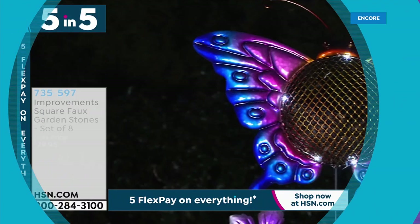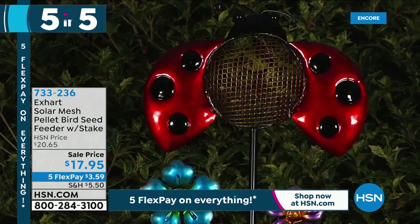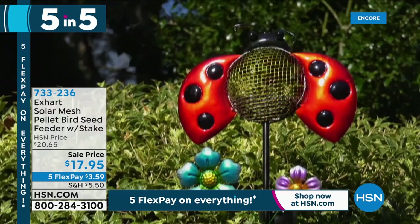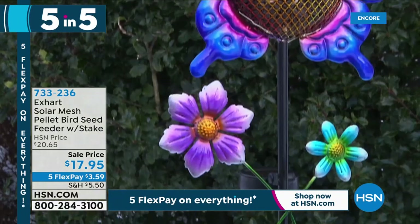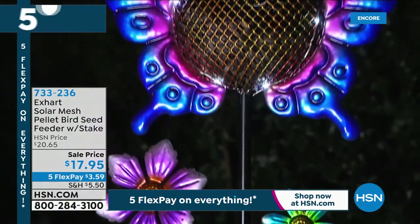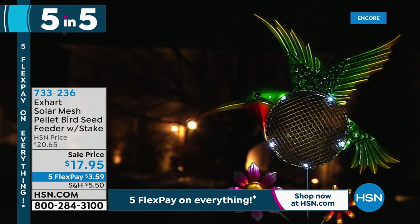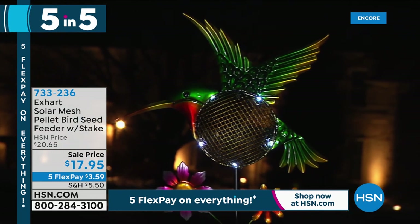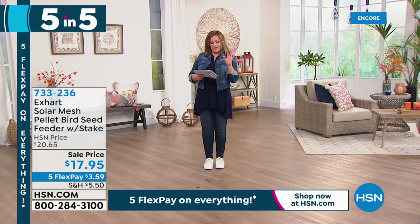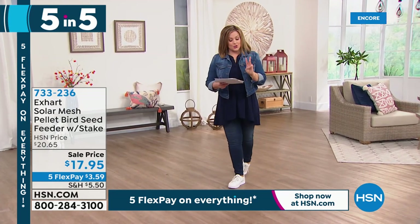We've got this bird seed feeder that is super cool. You see that little mesh area? You use pellets so the bird feed doesn't fall through. There's a little area for the birds to perch. We've got three different designs — hummingbird, ladybug, and butterfly. It's not just a bird feeder that adds beautiful color to your spaces — it's a daytime and nighttime spectacle. In the daytime your feathered friends come by, but at nighttime they light up. They just take a double-A battery. You get the stake topper with rechargeable battery installed, the little middle pole, and then the bottom pole. They're vibrant and charming, and we've got all three designs available.